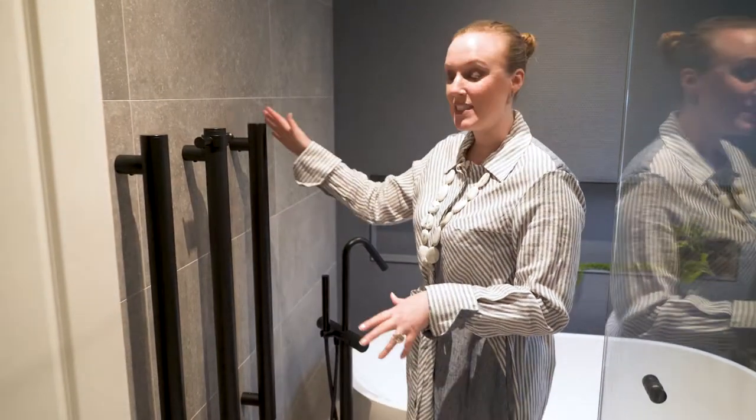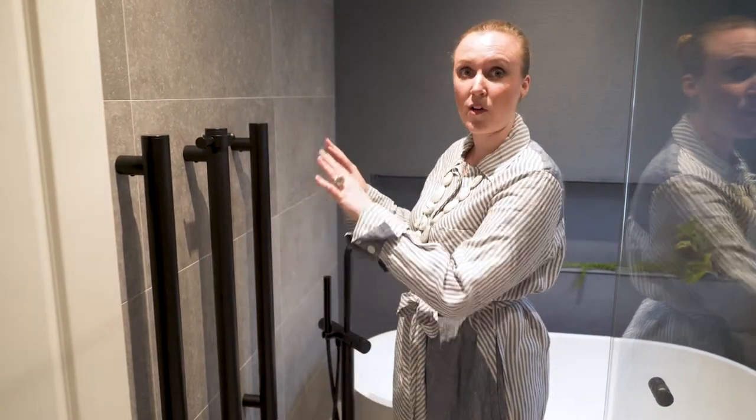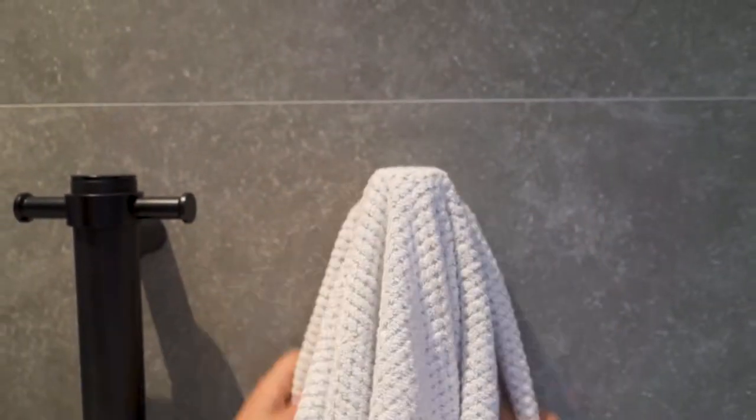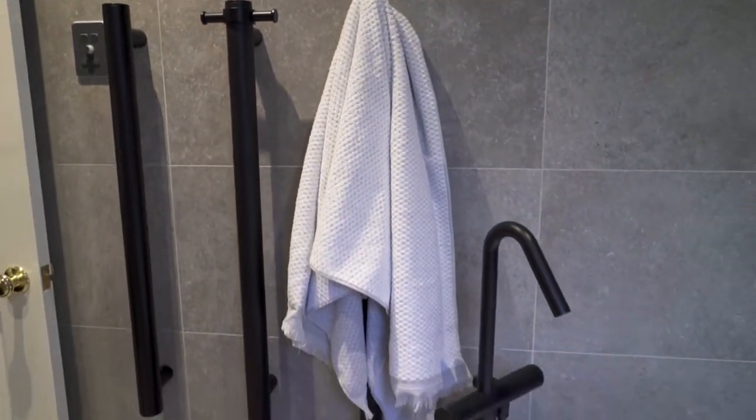These are heated towel bars. We didn't have a lot of space here, so rather than going horizontal we kept with a vertical selection — that way the towels just drape over them and they're not encroaching into the door space or the bath space.